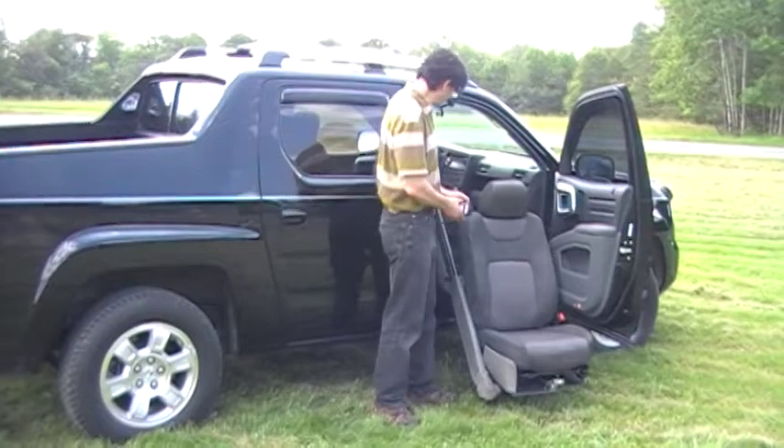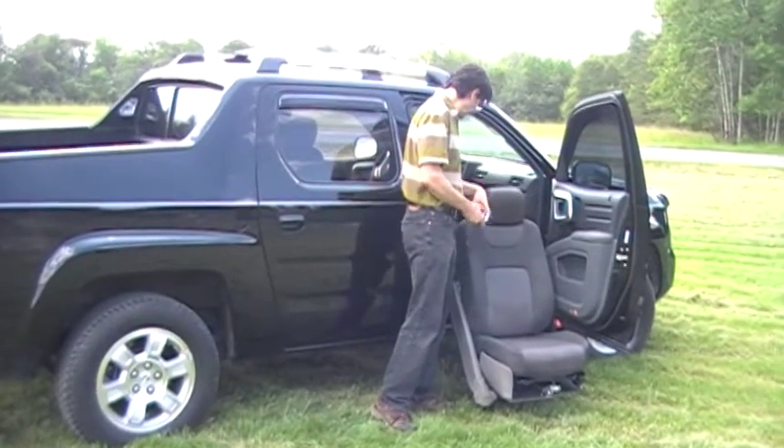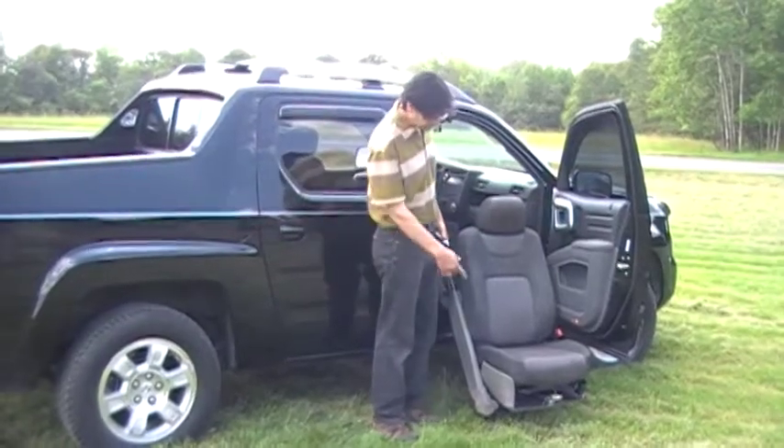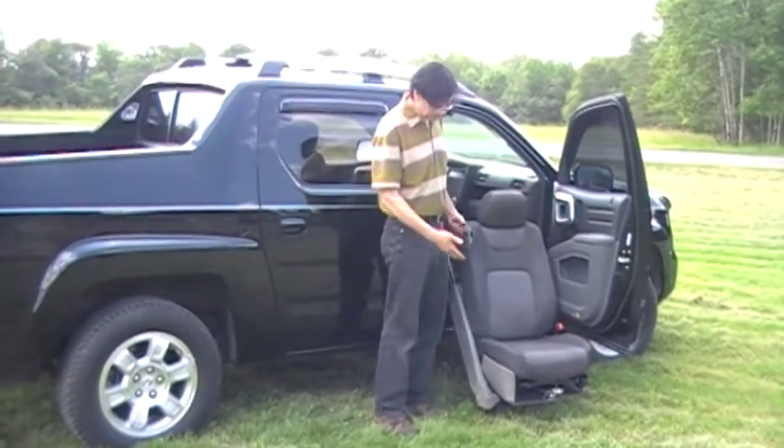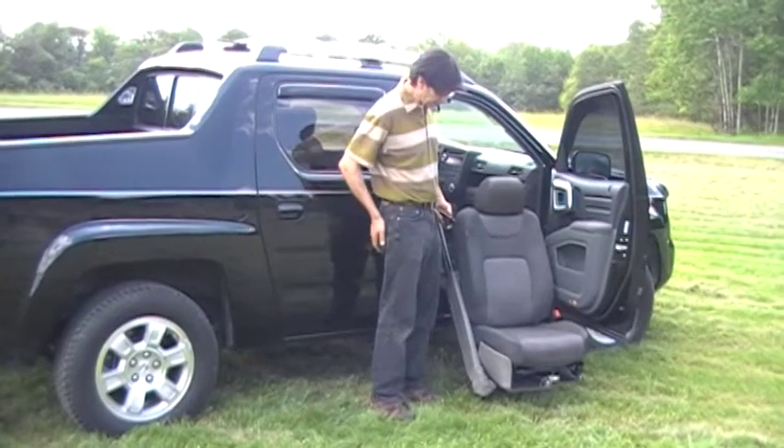As with all Generation 7 through 10 EasyReaches, we have a custom base for each vehicle, and the regular base of the seat is utilized — the only difference is that we add a section for the EasyReach.